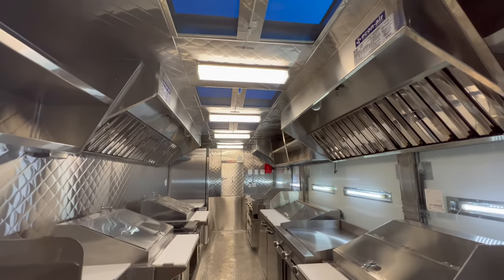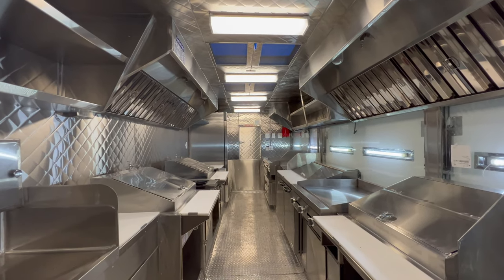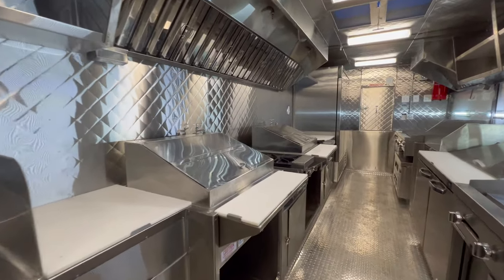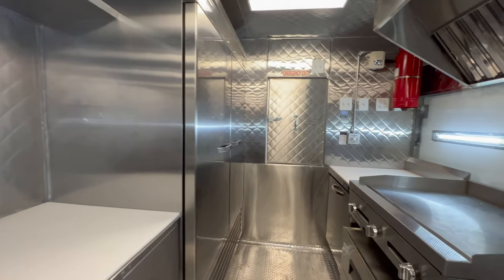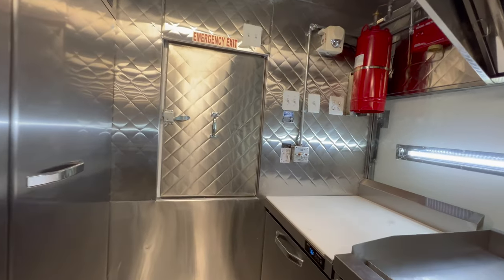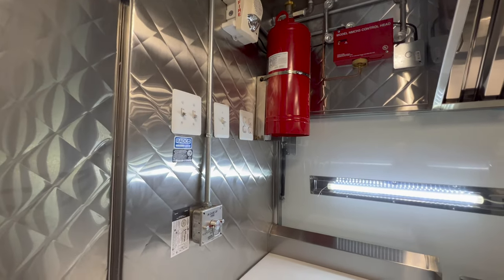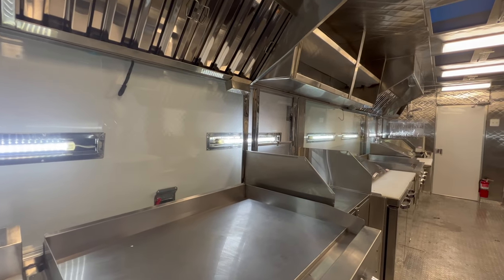The whole food trailer is finished in stainless steel and it has an aluminum floor. This is the emergency exit. That's the fire suppression system. AC outlets. These are the see-through windows.